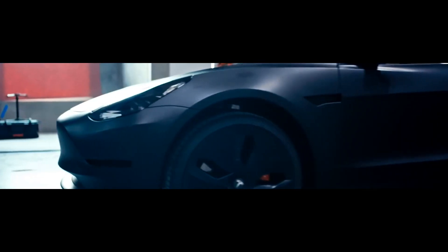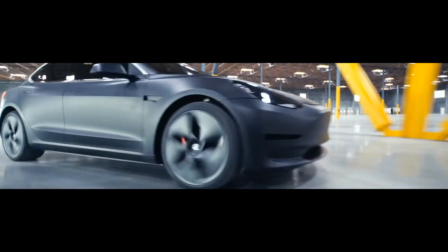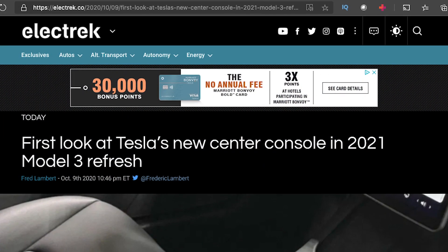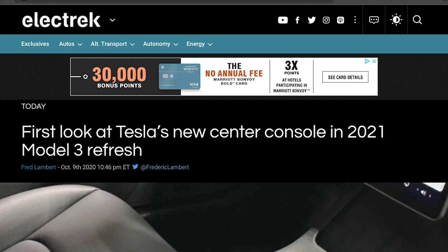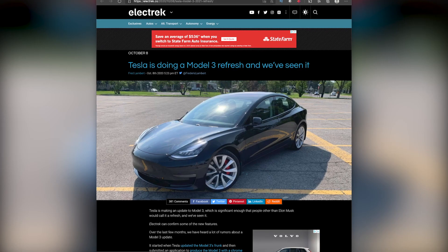Well, it's not really a new Model 3 — it's really just a yearly refresh for a Model 3. This is really just a 2021 Model 3. Electrek in a second article did say this was a 2021 Model 3. So it's interesting that Tesla is starting to use the traditional naming scheme, a yearly naming scheme for vehicles, but that's besides the point.